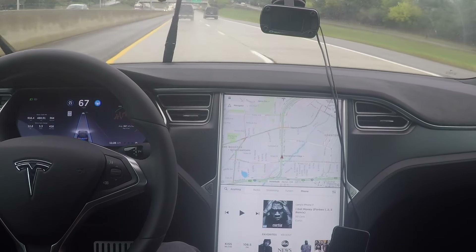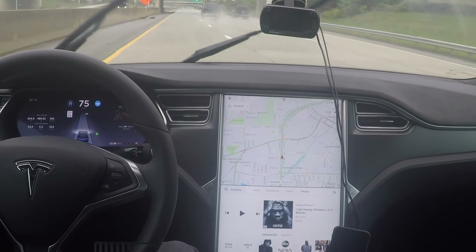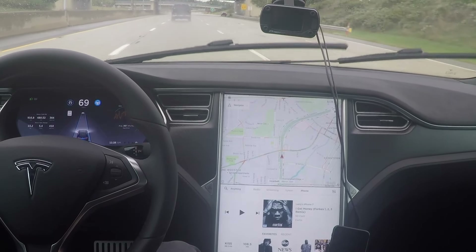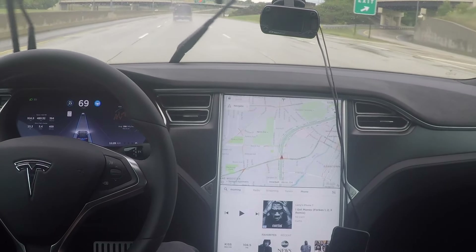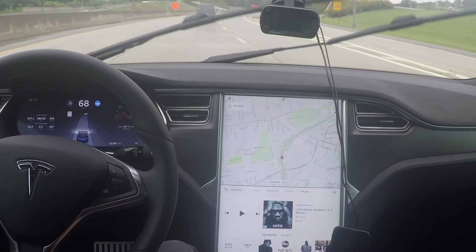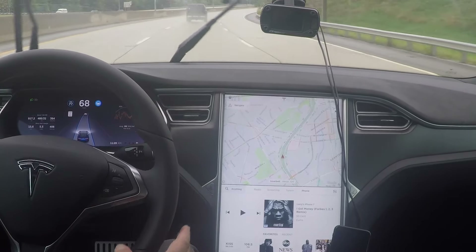One of the other features I won't really get to try out today is the new exit feature. When you put on your blinker and you're in the right lane, it'll look for an exit and take that exit. The only problem — and this is just what I've heard — is it doesn't slow down your car, so you still need to manually brake. I think it's more for when you're going from one freeway and exiting onto another freeway.